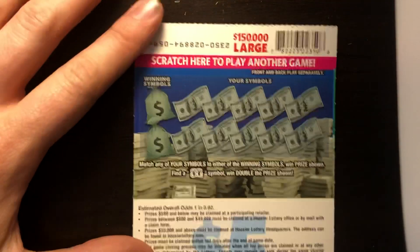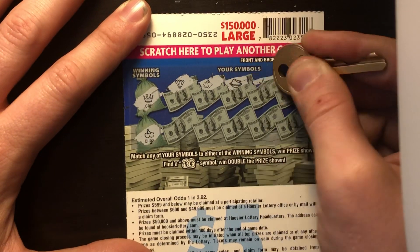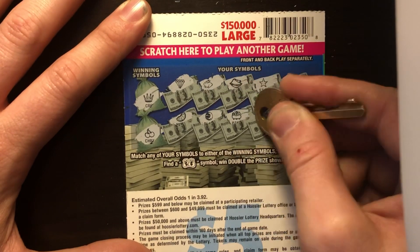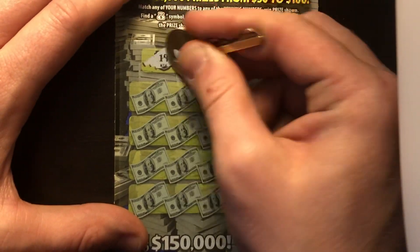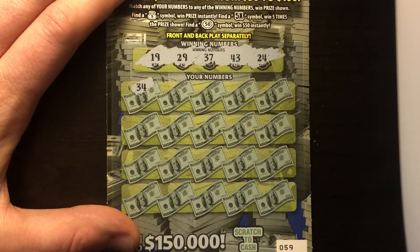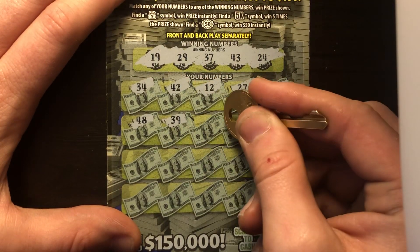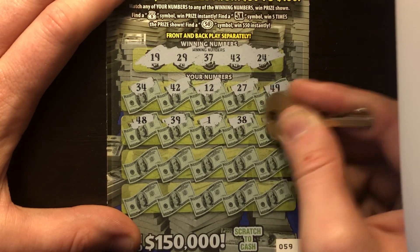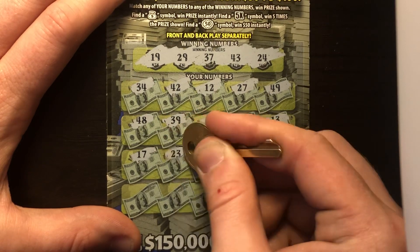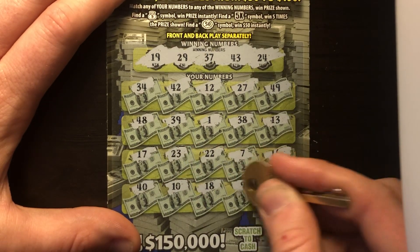Ticket 59 — come on. Back scratch: crown and cherries. Got diamond, rabbit, fortune cookie, star, key, melon, plum, pot of gold, clover, and banana — nothing there. On to the front. Winning numbers: 19, 29, 37, 43, and 24. Scratching — 34, 42, 12, 27, 49, 48, 39, 1, 38, 13, 17, 23, 43, 22, 7, 16, 40, 10, 18, 9, 20 — come on ticket, let's get a big win.